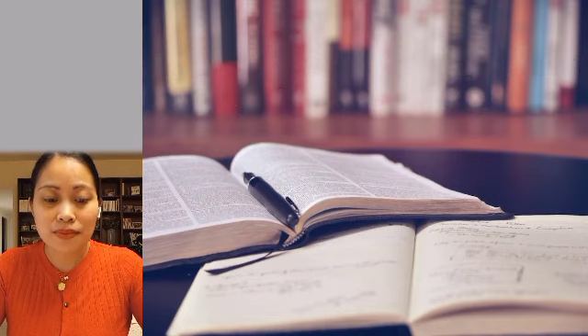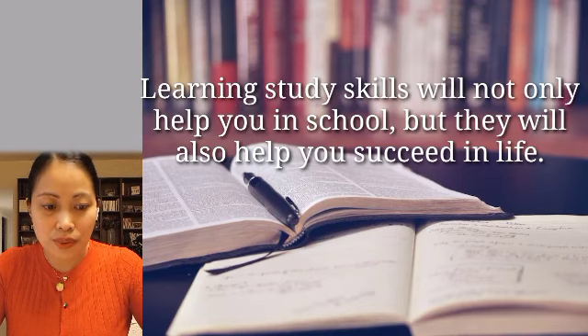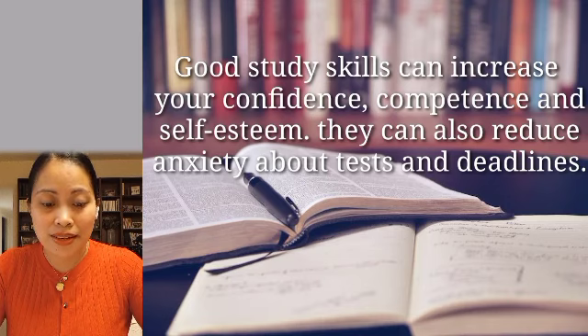First, learning study skills will not only help you in school, but they will also help you succeed in life. Next, good study skills can increase your confidence, competence, and self-esteem. They can also reduce anxiety about tests and deadlines.